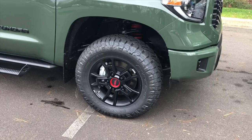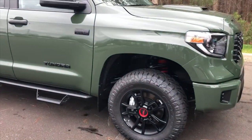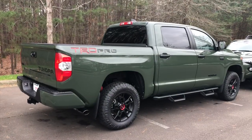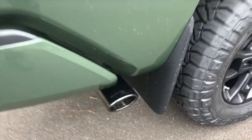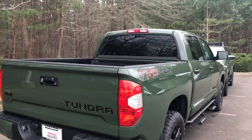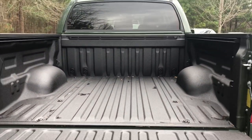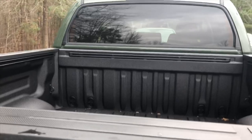Check out these 18-inch Nitto Ridge Grappler tires with the TRD wheels, and notice the Predator Pro step bars on it - this is a good-looking truck. It's got the TRD Pro exhaust with that loud throaty sound. This one is a double cab with a 5.5-foot bed, and you can also get the double cab with a 6.5-foot bed. This one has the spray-in bed liner.